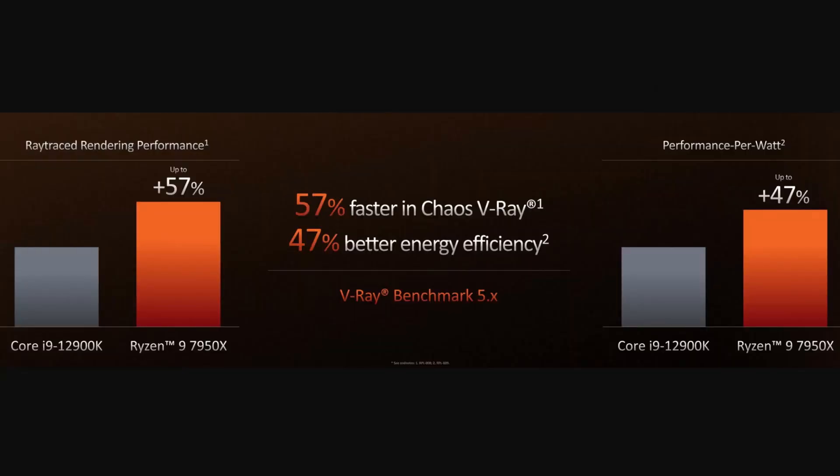So if both had the same number of threads, Zen 4 should be about 30% faster — great news for content creators. But I think the big takeaway from Zen 4 is its power efficiency. AMD is saying its performance per watt is 40% more efficient than Alder Lake, and compared to Zen 3 there are some huge efficiency gains, which is excellent news for laptops.